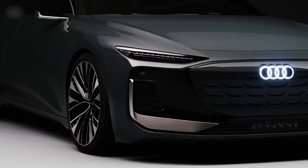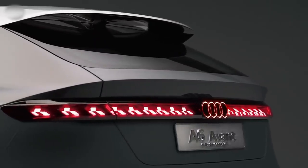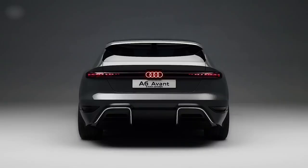This is an evolution because we hide some light functions in the black mask. That's why the top part — the main light — is very, very slim. It's the slimmest headlight you'll find on an Audi model.